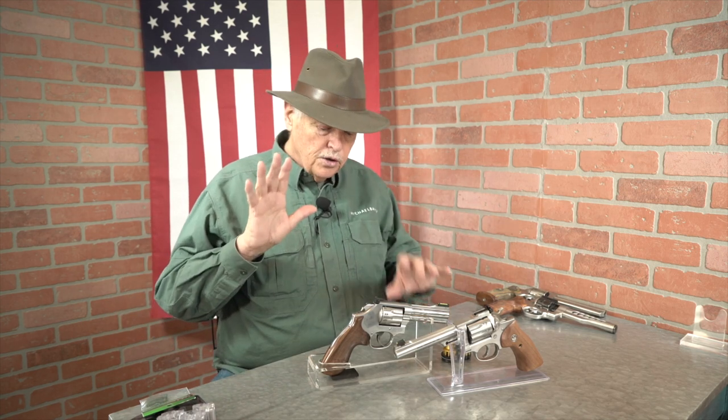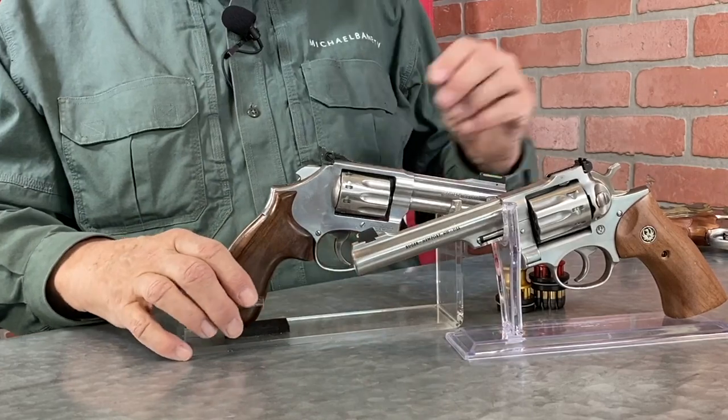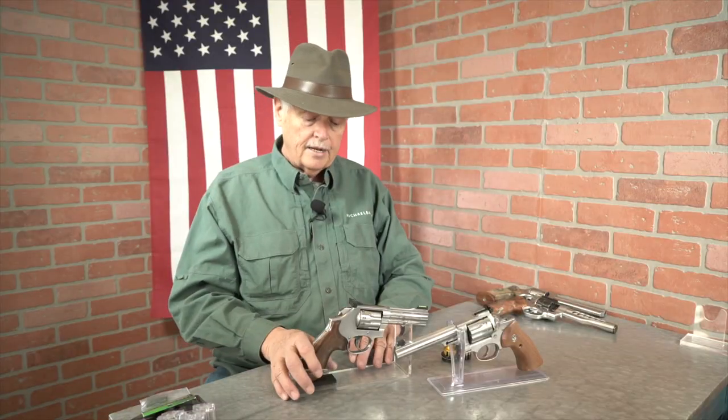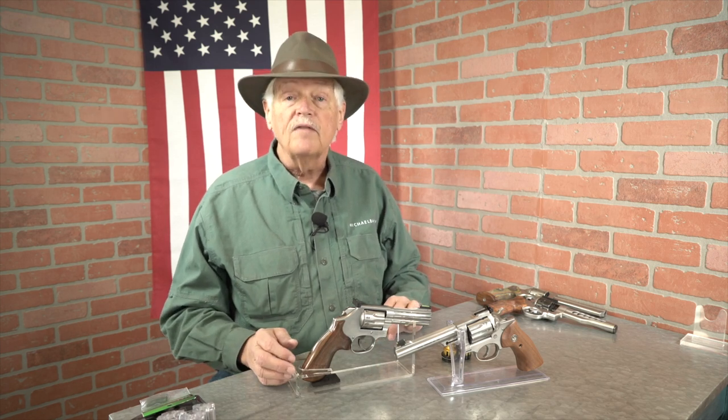I wanted to show you, as I teased you last week, these two revolvers. I think you're familiar with at least one of them. This is a Smith & Wesson 617, which is a 10-shot .22 revolver, and it was built by Scott Folk and Randy Lee at Apex Tactical specifically to shoot in Rimfire Challenge Mechanical Division.